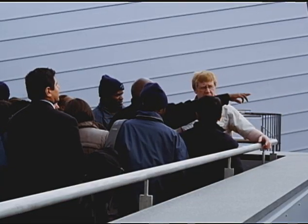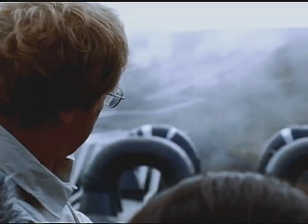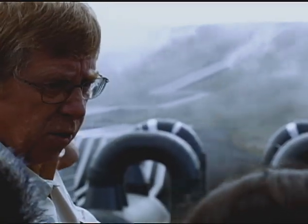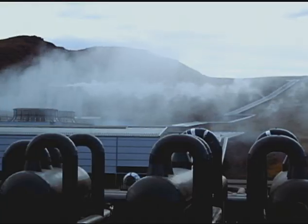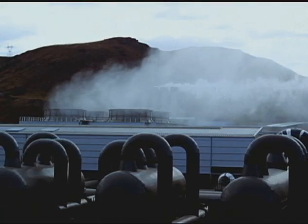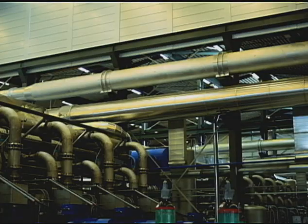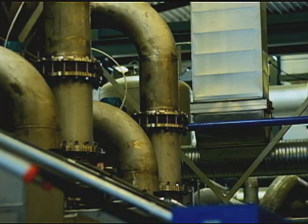Einar Gunnlafsson from Reykjavik Energy explains: the steam is taken to small separator units, separating the last remaining droplets from the steam. After that, the steam is dry and can be used directly into the turbines.